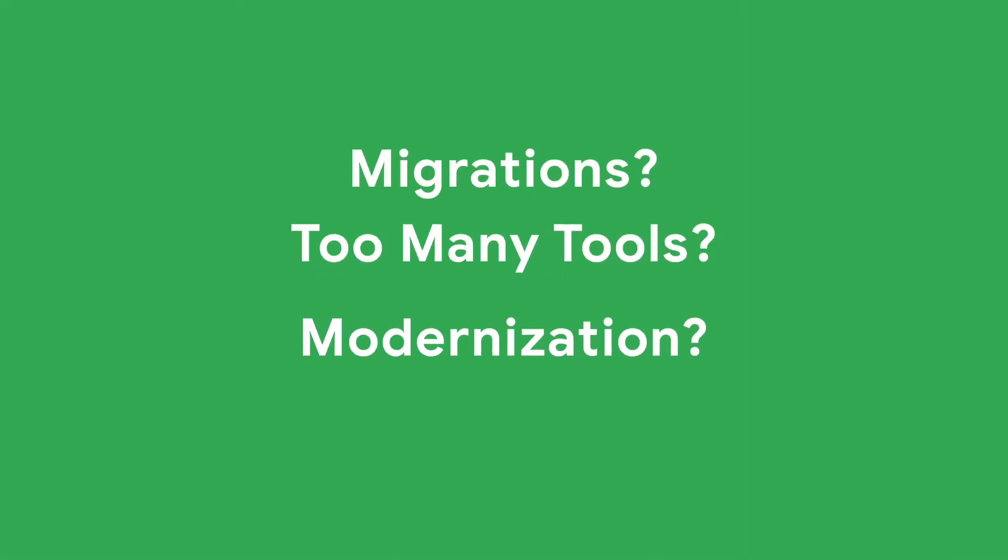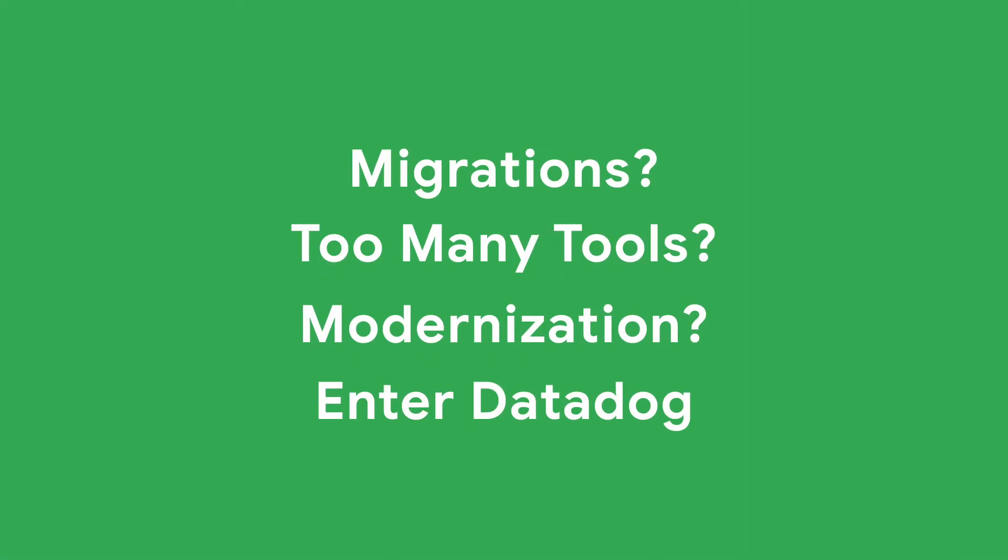If you're looking to move from a legacy system, or you're just trying to migrate to Google faster, if you have a hybrid or multi-cloud environment — enter Datadog. If you have too many monitoring tools, or your old tools are falling down and not able to natively monitor Google services — enter Datadog for that.